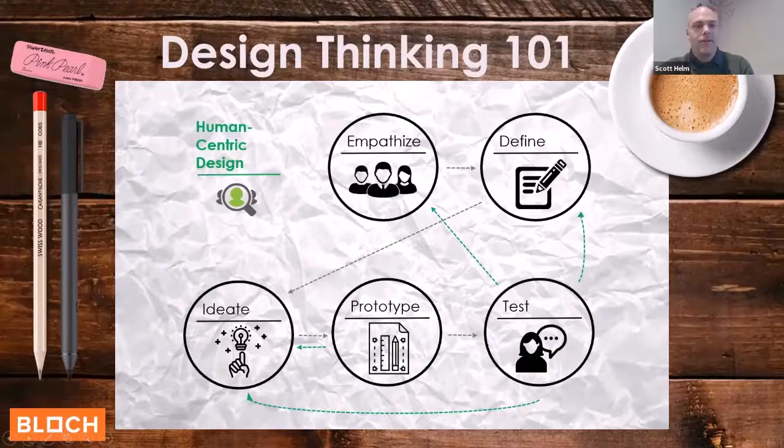Here's the design thinking process in its totality. IDEO and many other design thinking entities will talk to you about a process: empathize, define, ideate, prototype, test. But we're actually changing that process a little bit. I'm not a big process person — it's not about the process, it's about how you think.